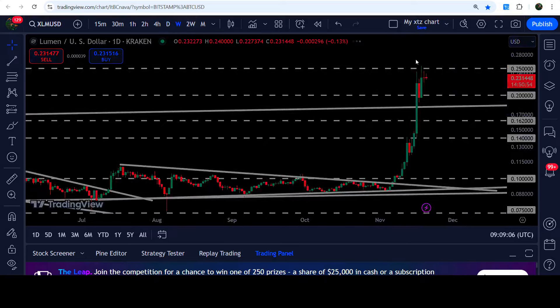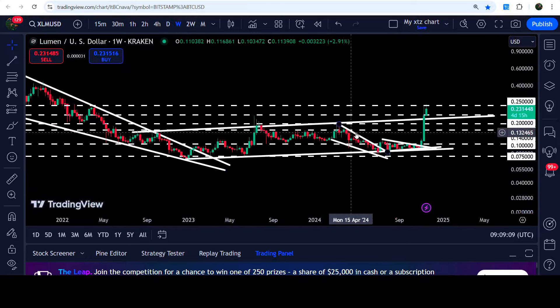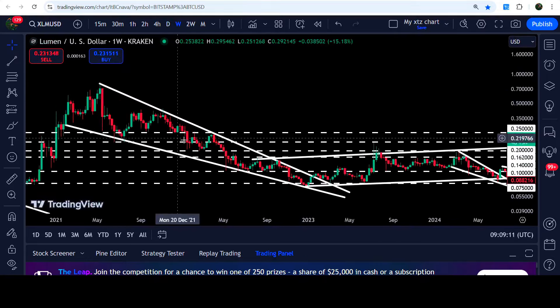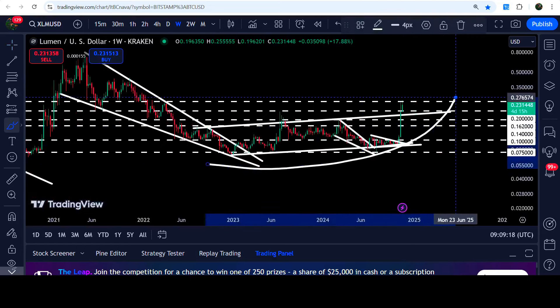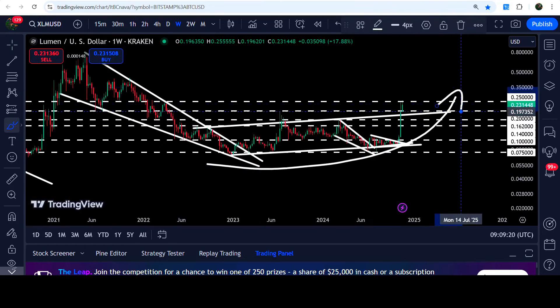In today's video we will once again analyze this move, and I would also like to show you once again this very massive breakout from this up-channel and from this big long-term falling wedge pattern as well. You can see that after the breakout from this wedge, the price line is turning parabolic bullish, and this can be a very very massive and long-term rally.